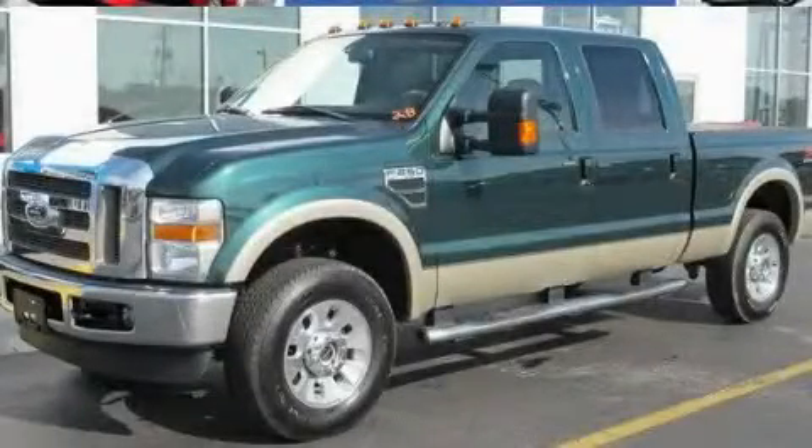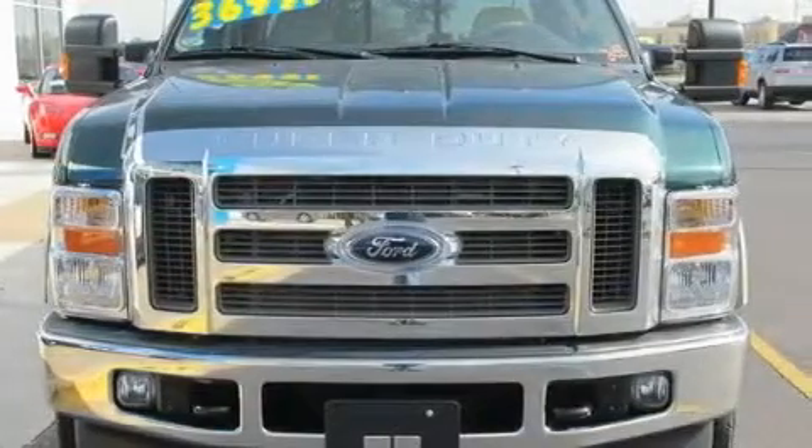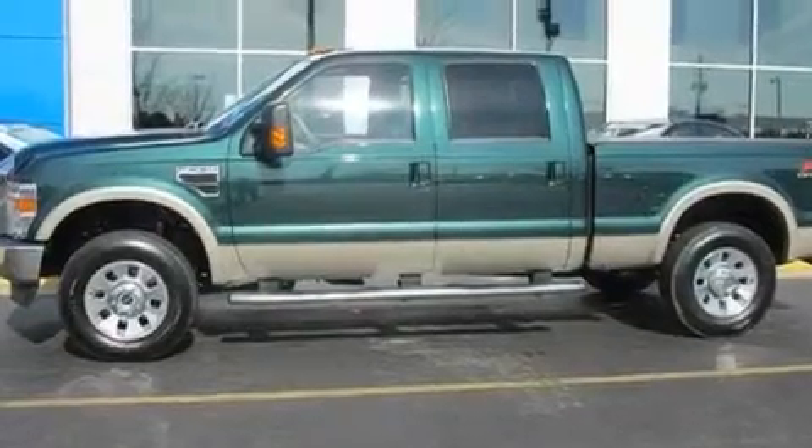This is a 2010 Ford Super Duty. It has what you need for work as well as what you want for play. It has a 10-cylinder engine, a 5-speed automatic transmission, and 4-wheel drive.